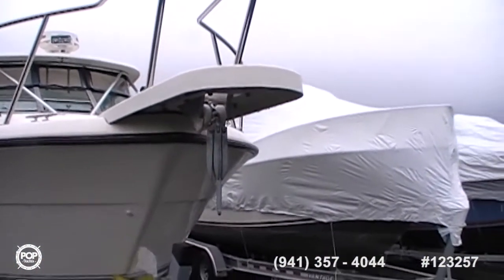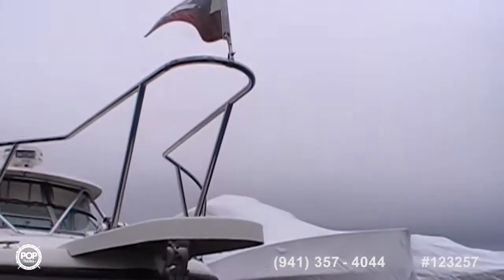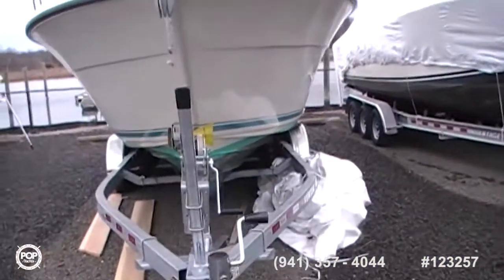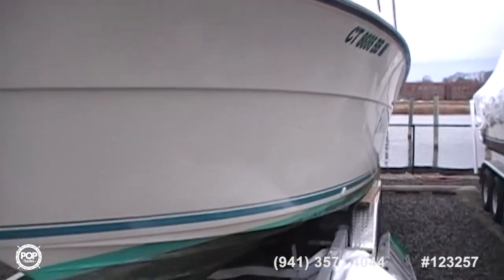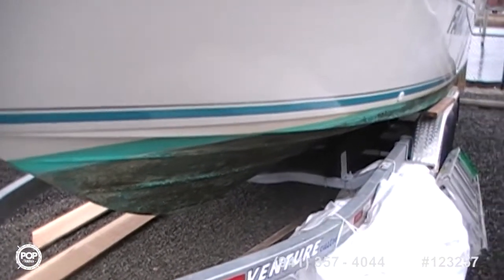There's a collapsible anchor. There's the bow rail — bow pulpit is in good shape. Looks like there were some nicks that were fixed, which is good. The bottom, of course, has some scum on it, but that's easily washed off.